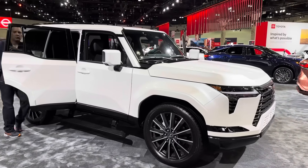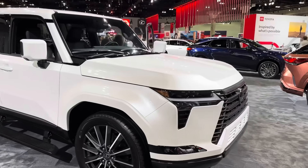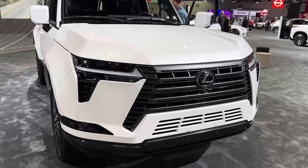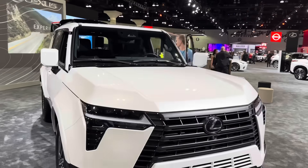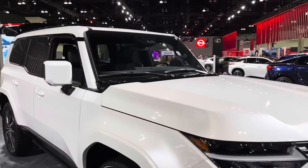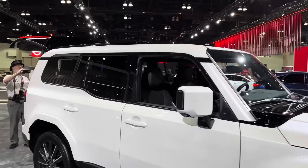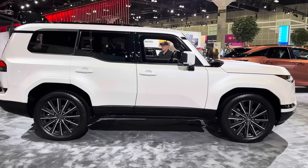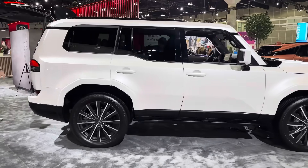The GX 550 is going to give you 349 horsepower and 479 pound-feet of torque, matched with a 10-speed automatic transmission. It has a 3.4-liter twin-turbocharged V6 engine. That's a lot of power going on there.